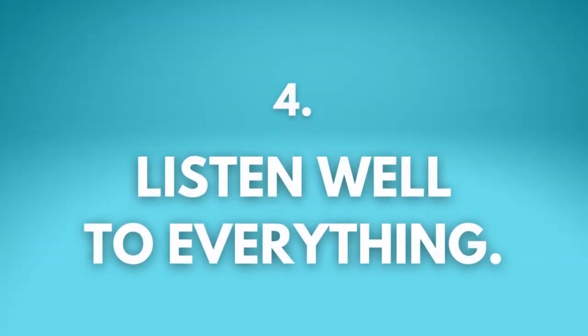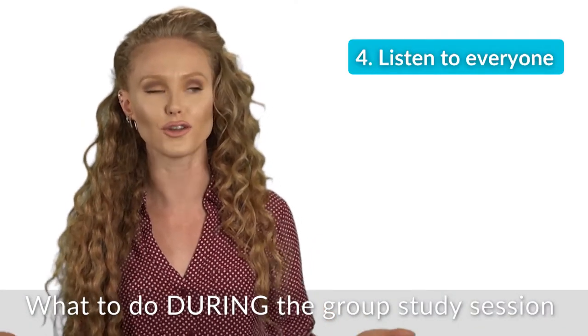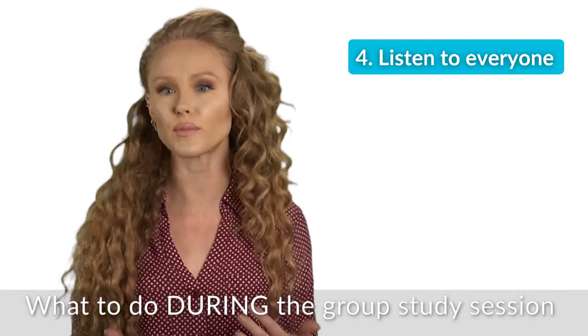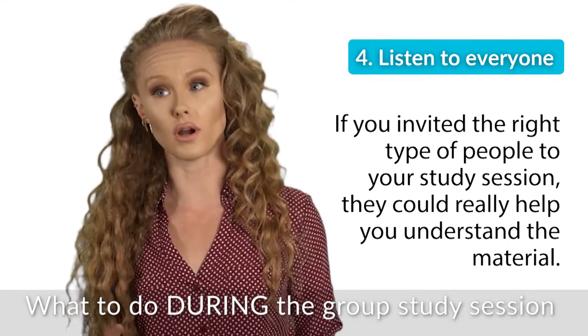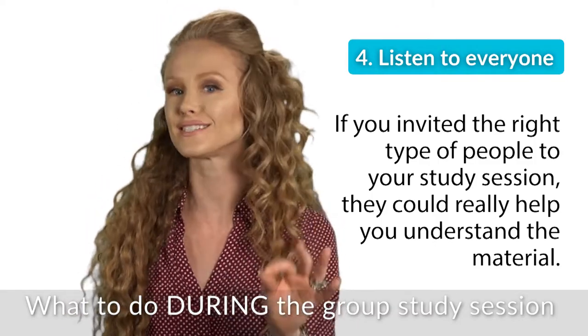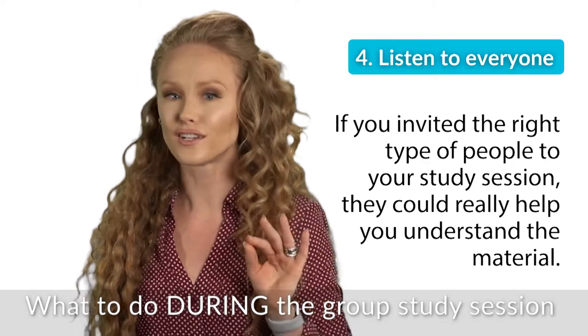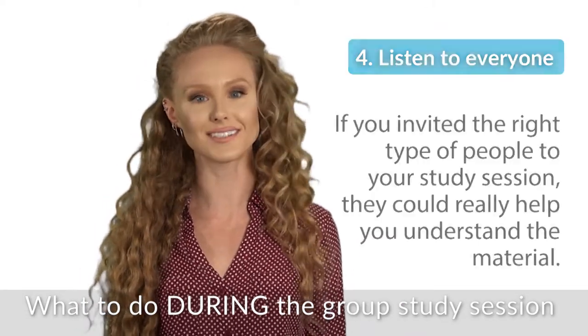Number four: listen well. Really listen to what everyone has to say, even when you're reviewing material that you think you're good on. Sometimes someone else might have a way of explaining something that is clearer or more complete than how you thought of it before. And all it takes is this one tiny new perspective and you're like, oh my god, I get it now. That's all it takes sometimes.